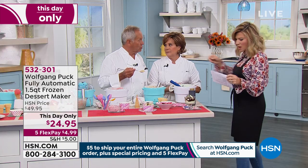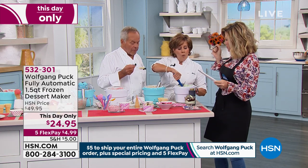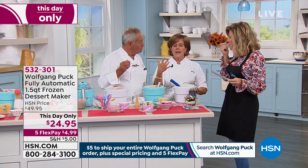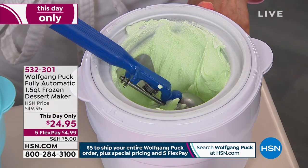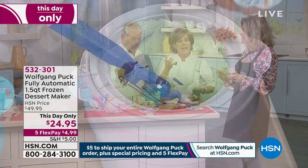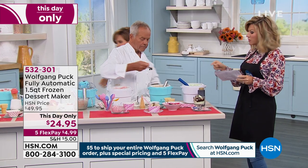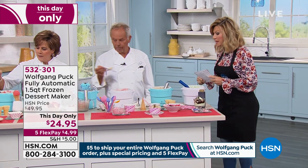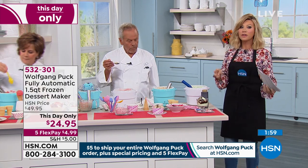Häagen-Dazs ice cream is too sweet for me, but the consistency of this is so much better. If you want it to be sugar-free, there's a natural sugar made from monk fruit — that one's really nice too. There are a few on the market that taste good. You're going to love this. Just choose the ice blue or the white.